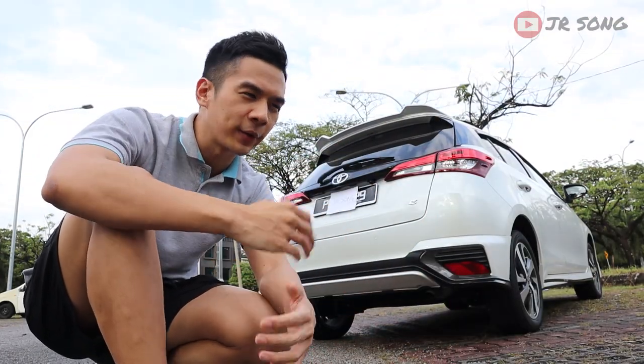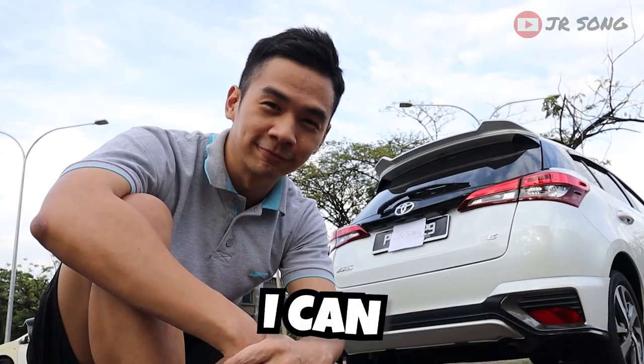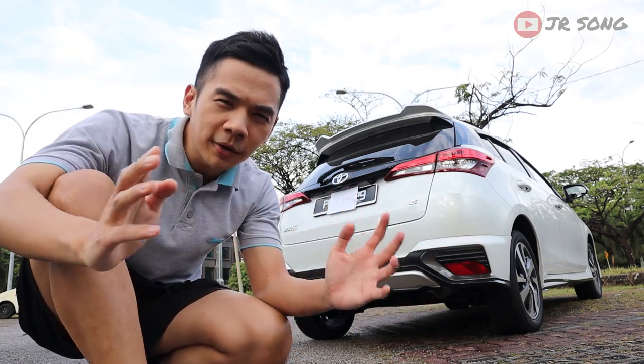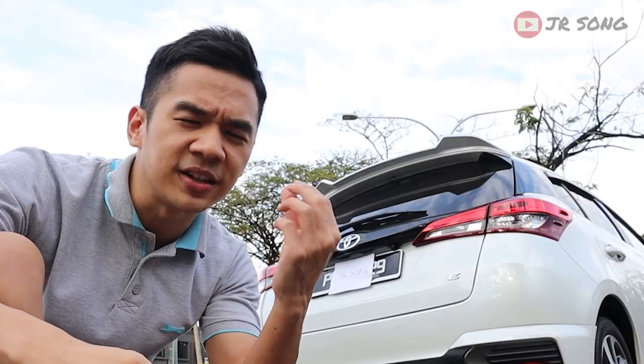Starting the video from the back of the car. Welcome back to my channel, JR here. If you guys saw the video title, you want to know more details about the Toyota Yaris 2021 — all the good, the bad, the ugly and the nitty-gritty stuff that your Toyota salesman probably won't tell you about.